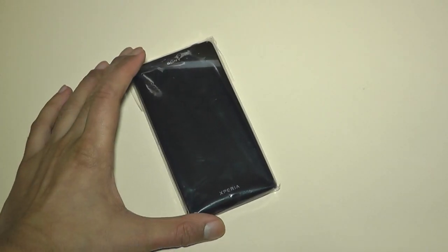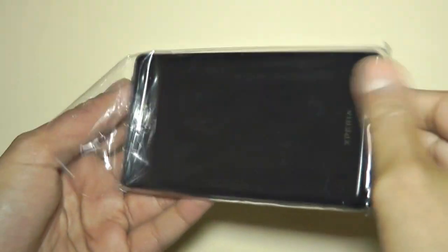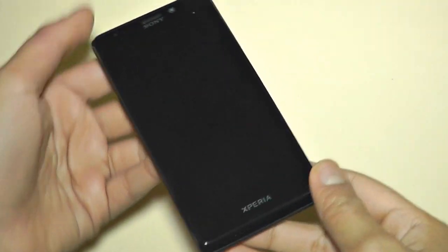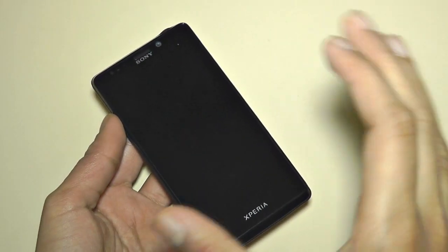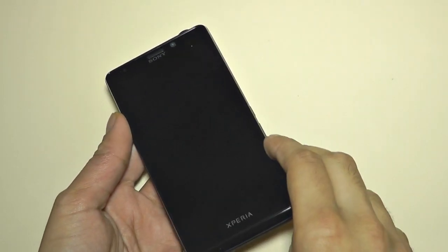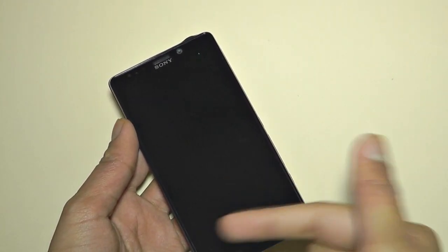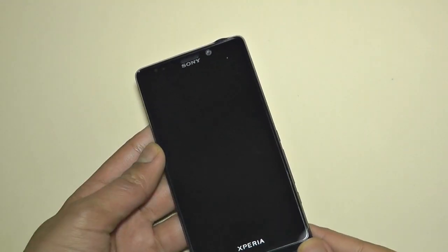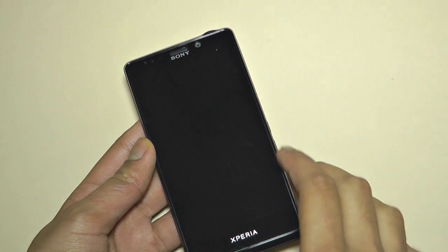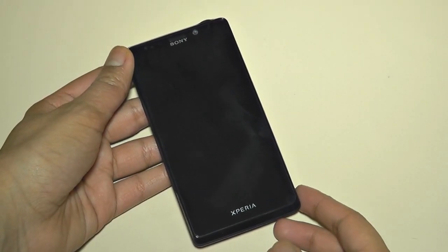Let us take a closer look at the Sony Xperia T. Wow, that looks absolutely amazing. I really love the way it is all black on the front — it just looks very nice and has this sort of cinematic look on the screen before you even power it on. It's got that feeling that this is going to be a cinematic mobile phone for watching back media and photos.